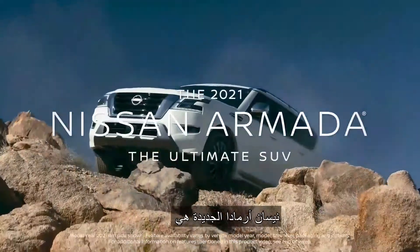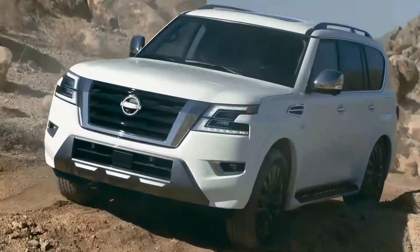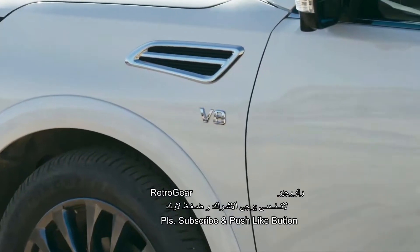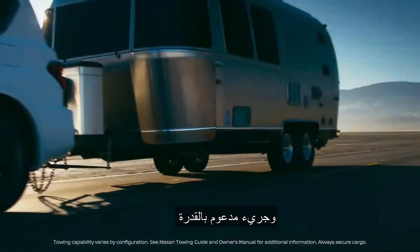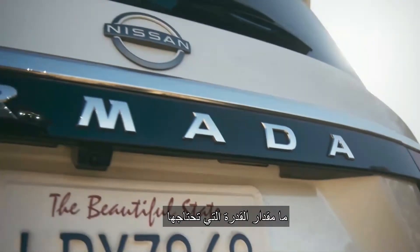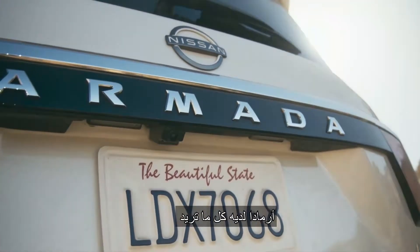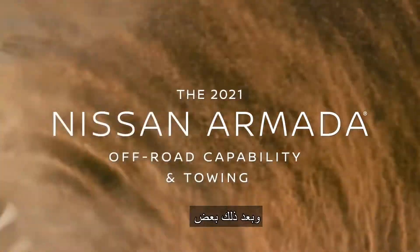The new Nissan Armada is the ultimate SUV with a bold, powerful new look backed up by capability and rock-solid toughness. How much capability do you need? Armada has all you want.